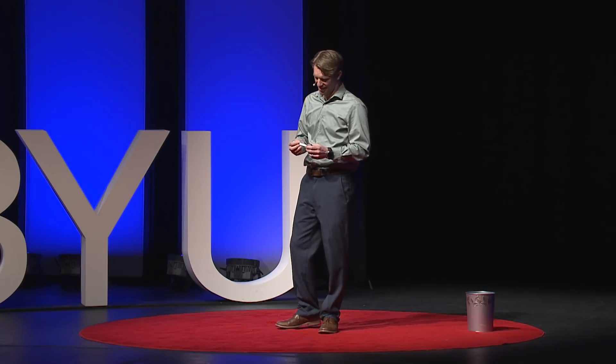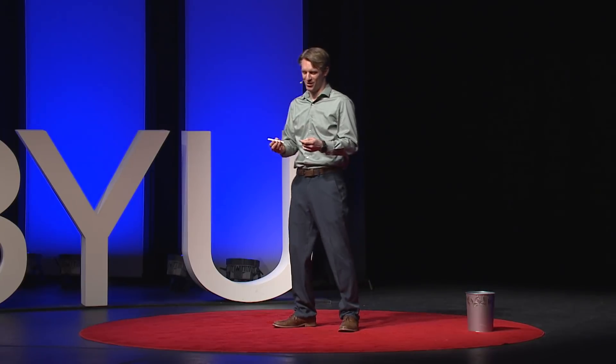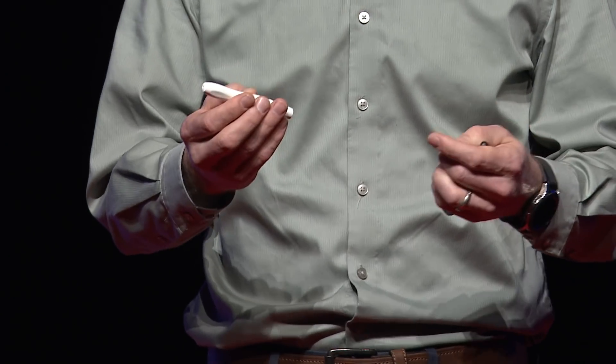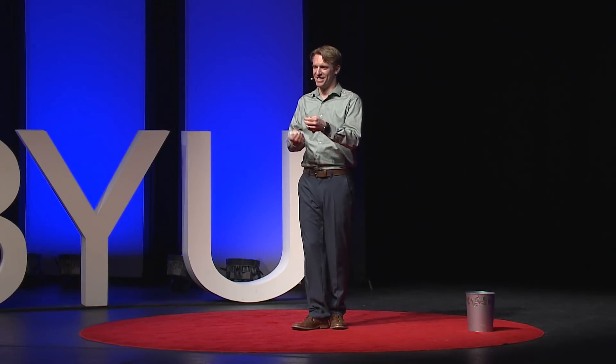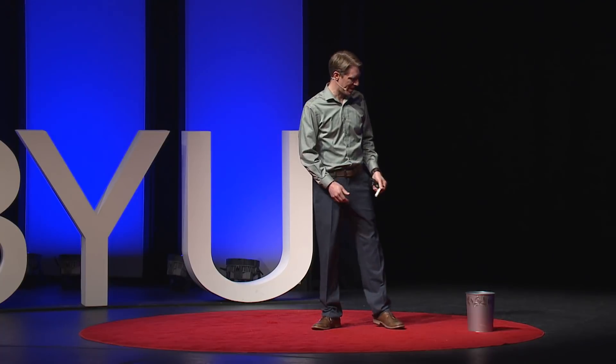I'll tell you the secret behind these, but first, I'm going to stab myself in front of the entire audience. This is a lancet. It's used by diabetics for when they do a blood draw. I'm actually not diabetic, so I don't do this very often, and I'm kind of anxious about how this is going to go. This is... Oh, God. Okay, so I've drawn a drop of blood. Now I can test my blood glucose. This is barbaric. Millions of people do this many times a day.